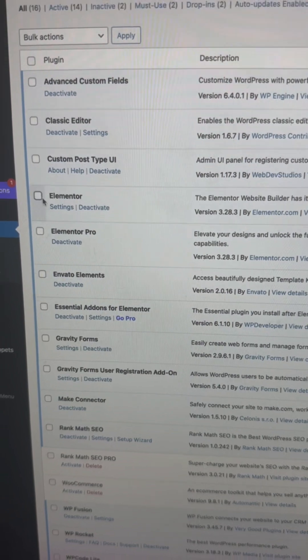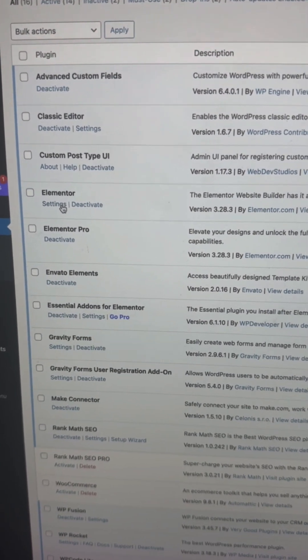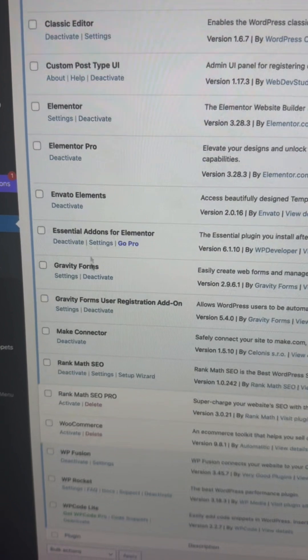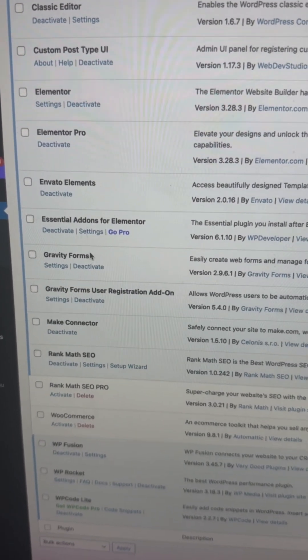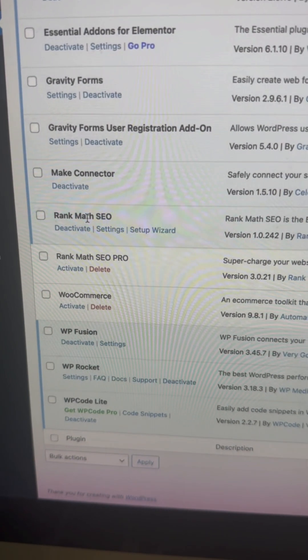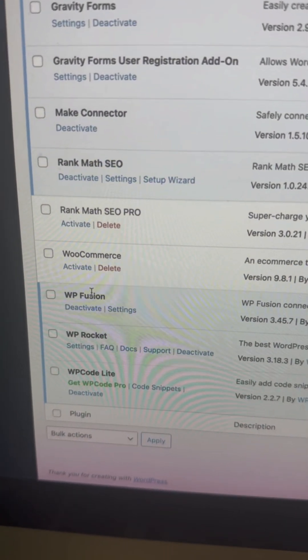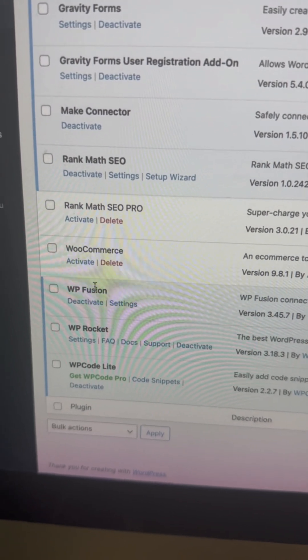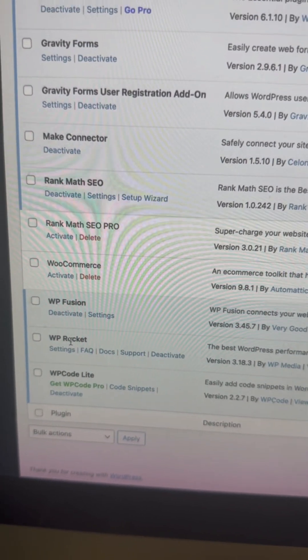Elementor Pro is a drag and drop editor to make it super easy for you to be able to edit your website. We put Gravity Forms on there — it's a really robust form tool so you can take submissions. We have Rank Math SEO so you can do your SEO, we add the pro version. WP Fusion connects a bunch of different systems, and WP Rocket keeps your website looking smooth and fast.